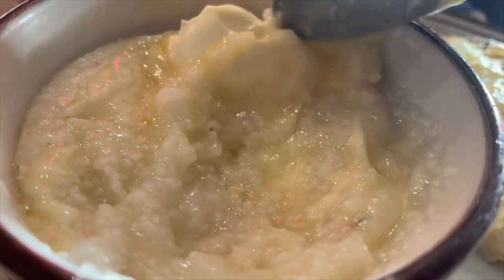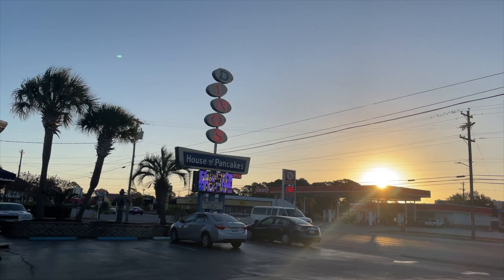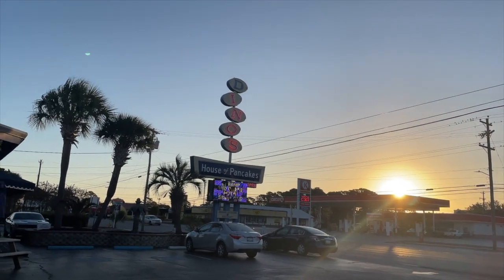That's just a quick look at Dino's Pancake House in North Myrtle Beach. If you're looking for breakfast in North Myrtle Beach, this is a solid option. Until next time everybody, take it easy.